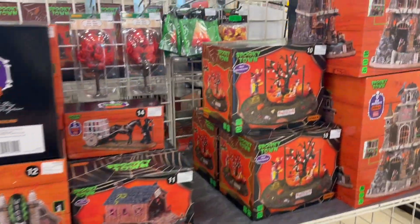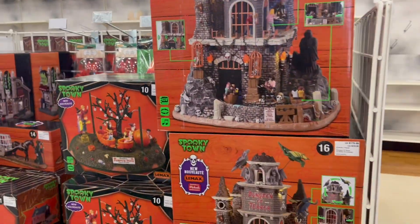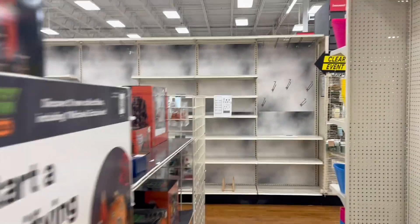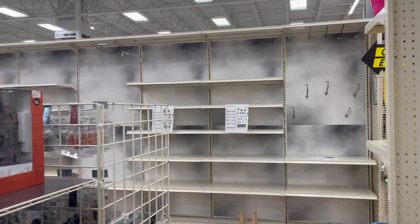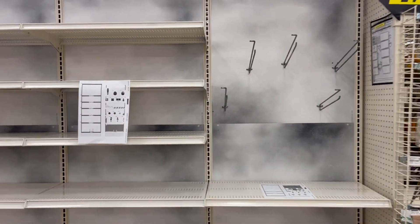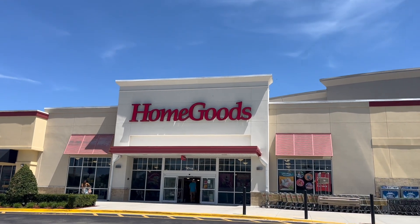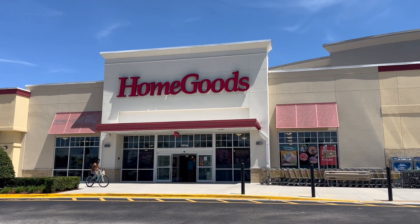They do have some of the Spooky Town stuff, but we're still waiting — this whole wall is going to be Halloween. We had no luck at TJ Maxx, but we'll try Home Goods because I'm sure they have Halloween stuff.